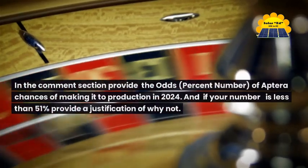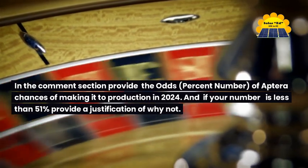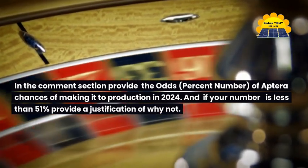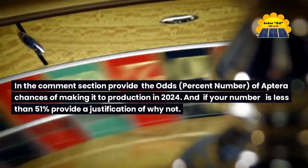In the comments section, provide the odds — percent number — of Aptera's chances of making it to production in 2024. And if your number is less than 51%, provide a justification of why not. Thanks for watching, like and subscribe.